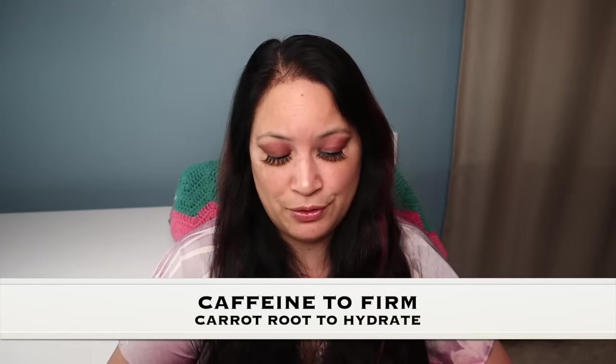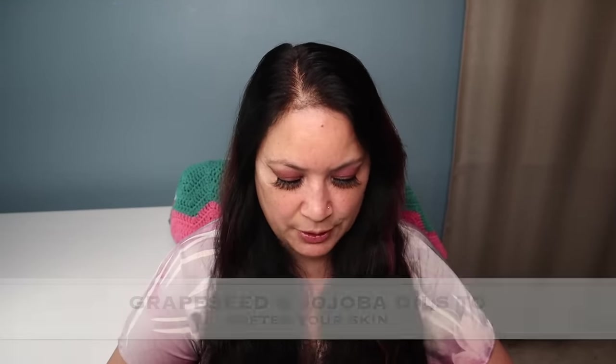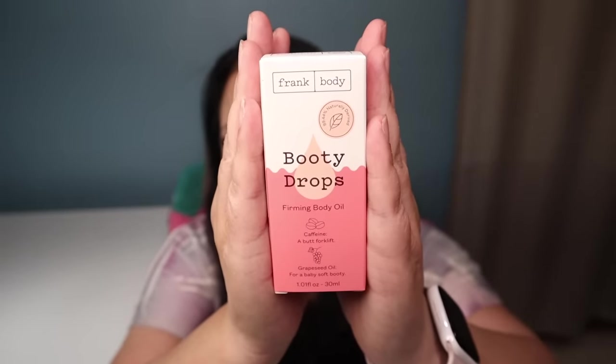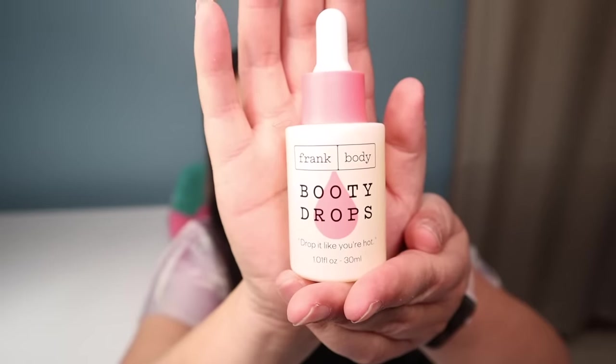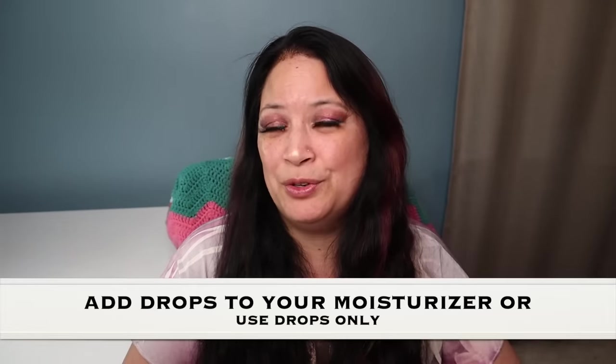The next item is from Frank Body and these are firming body oil drops. It has caffeine to help firm, carrot root to hydrate, and grapeseed and Jehovah oil to soften skin and get you glowing. This has a manufacturer price of $17.95. That's what the box looks like and that's what the container looks like. What's really cool about this is you can either add it to your moisturizer or just put it on dry skin and rub it in.